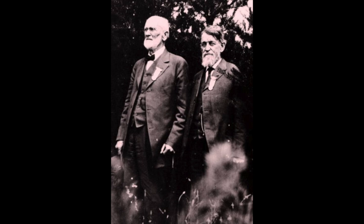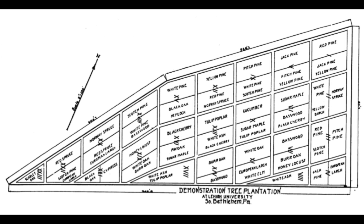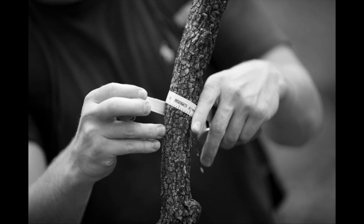He and two well-known foresters of the time, J.T. Rothrock and S.B. Elliott, set up a network of plots, carefully laid out in this arrangement. The project was the pride of Lehigh University and was used extensively in classes. However, this unprecedented experiment was slowly forgotten.